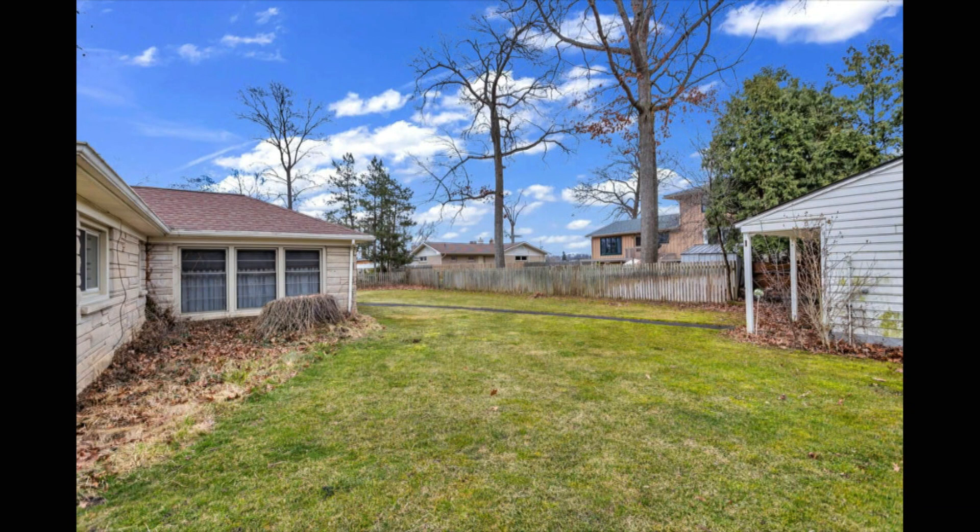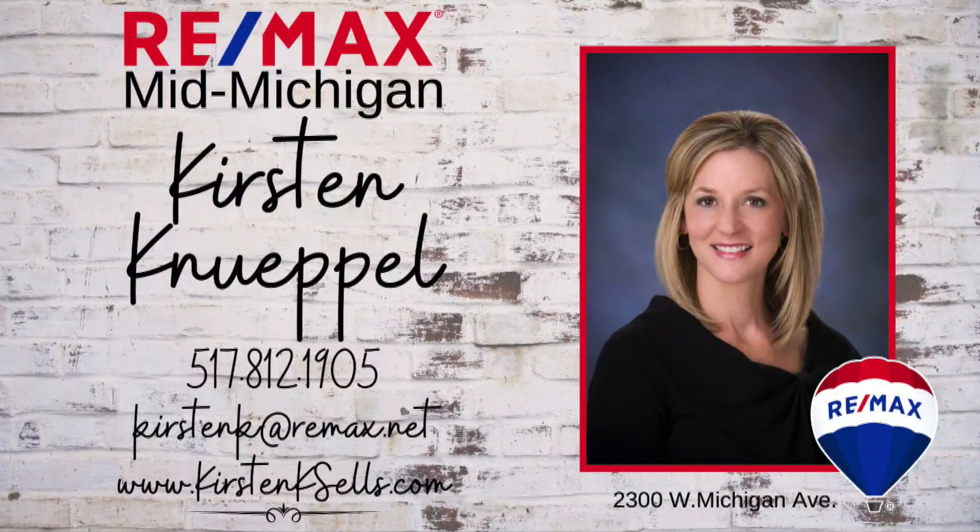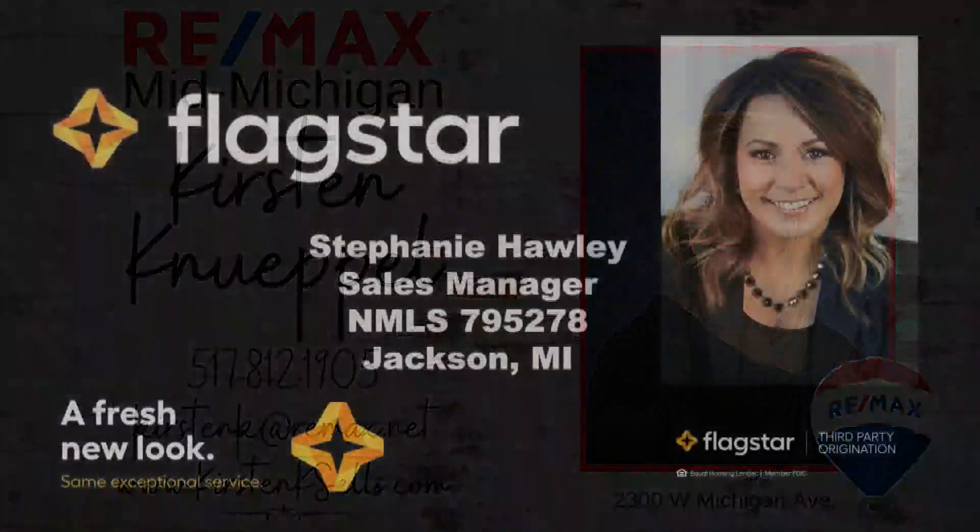You can also benefit from the on-demand generator for peace of mind. Located close to shopping, restaurants, parks, and trails, this home combines comfort with convenience. Call Kirsten today before it's gone — this will go very fast. 1883 Shoemaker, check it out. Call Kirsten Knipple Mogul and take a tour of today's property of the day from REMAX Mid-Michigan, sponsored by Flagstar Bank.